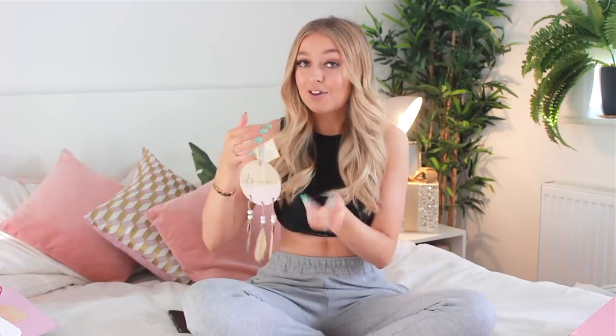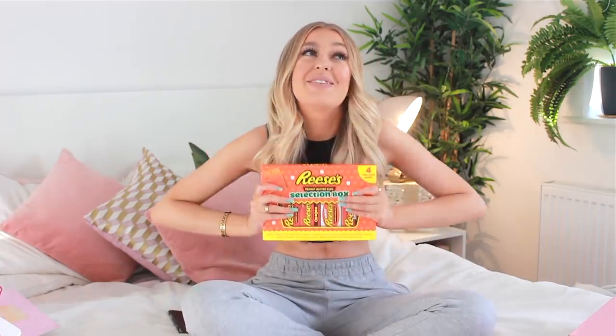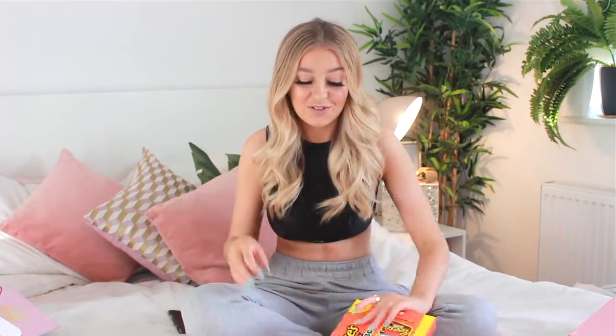Our friend Pam got me a dream catcher. I don't know if she got me this because in one of my videos I was saying I get really bad dreams — I really wanted my dream catcher back because I have one in my old house and it really helped me. This one says 'dream' on it and will match my room perfectly. She also got me a Reese's selection box, which I love. Apparently I just really like chocolate from this video!